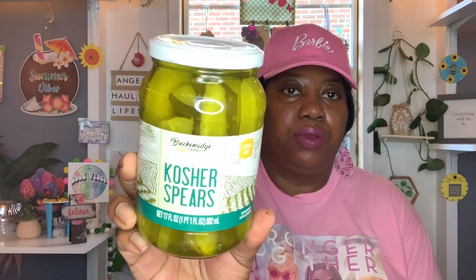And then I needed some pickles — I love to keep pickles in the fridge and snack on them every now and then. So I got these by Breckenridge Farms, Kosher Spears, 17 fluid ounces, they're gluten free. Best buy is July 26th, 2024.